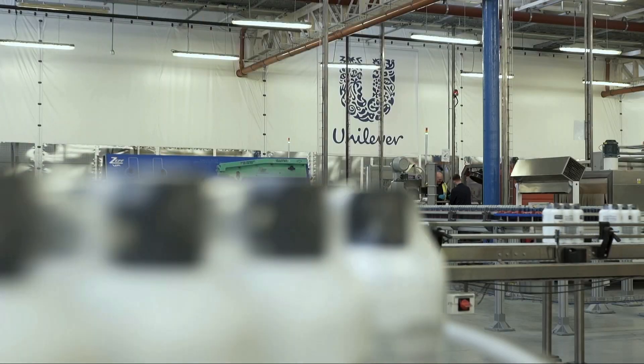Now let's look at how Unilever is using SAP and our partner solutions. At Unilever, our purpose is to make sustainable living commonplace.